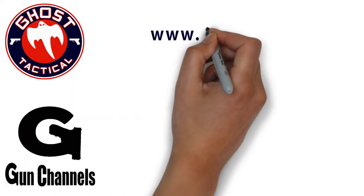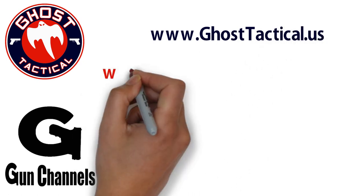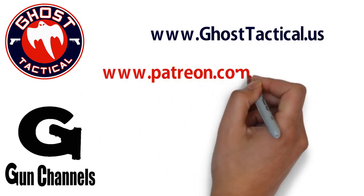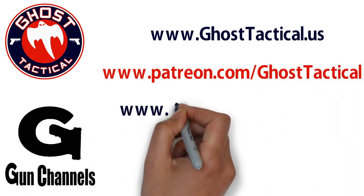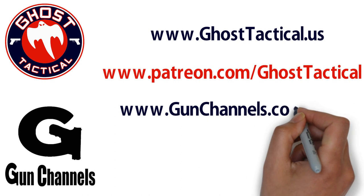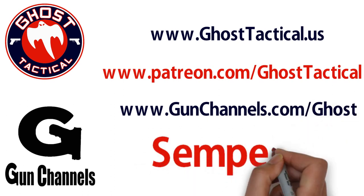Hey guys, Ghost here. Just want to say thank you for watching this video and your continued support of the channel. Please check out our website at ghosttactical.us to see all of our ventures including Patreon. We also invite you to check out gunchannels.com. Once again, thank you for your support. Until next time, Semper Fi.